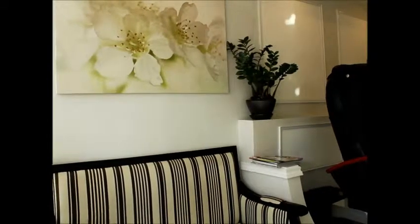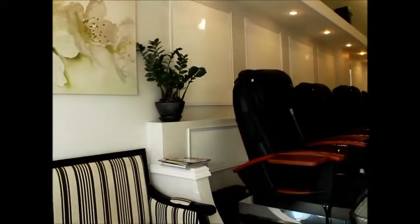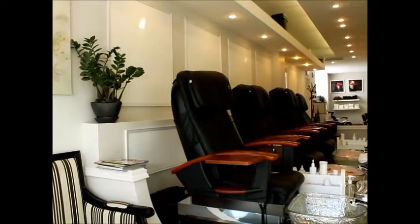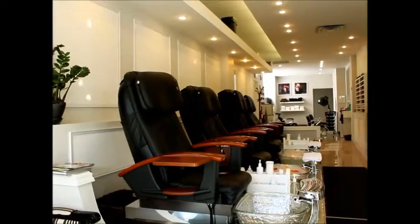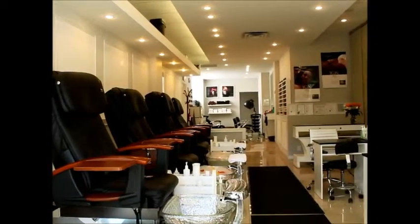Welcome to the Prestige Nail Salon and Spa, where we'll take care of you seven days a week. You can find us at 840 Eglinton Avenue West, or you can book an appointment by calling us at 416-551-7589.